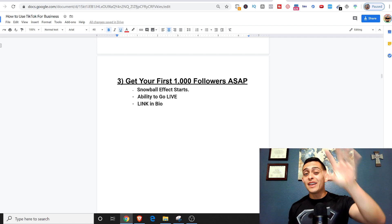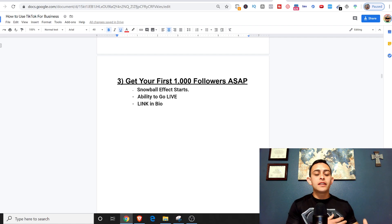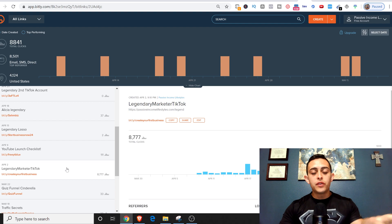Number three: get your first 1,000 followers as soon as possible. Once you hit a thousand, it becomes very easy to grow your following. You also unlock the ability to go live on TikTok, which shows your live video to random people who can then follow you — very powerful. Most importantly, you get the ability to add a link in your bio, which is how I tracked all those visits to my funnel. Getting to 1,000 followers is critical.